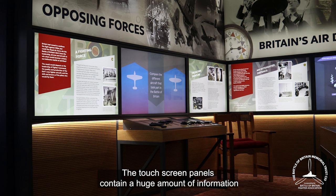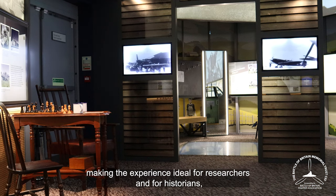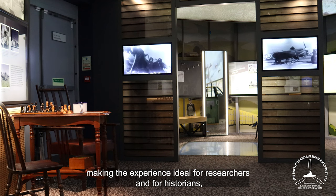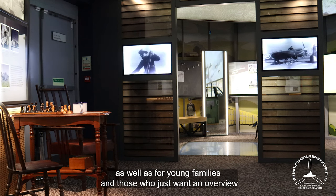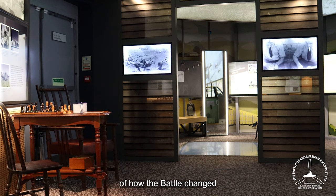The touch screen panels contain a huge amount of information, making the experience ideal for researchers and historians, as well as for young families and those who just want an overview of how the battle changed our history.